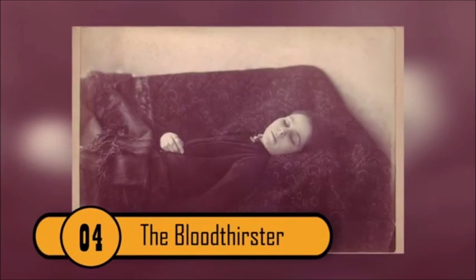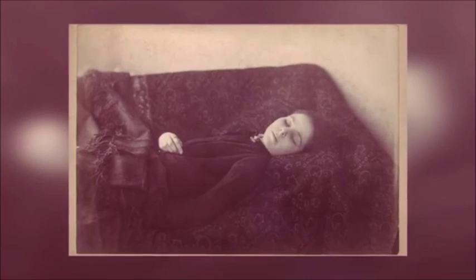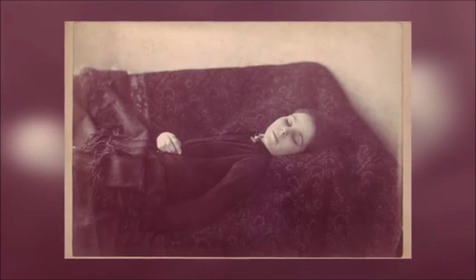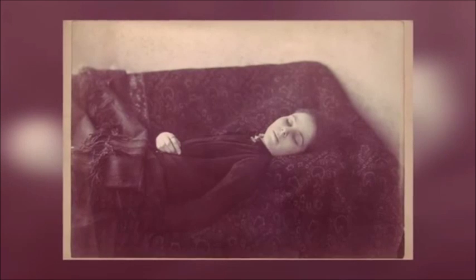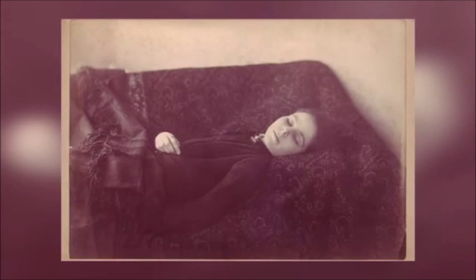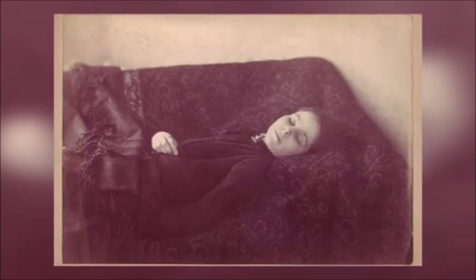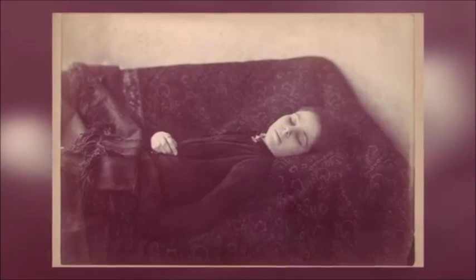The Bloodthirster — Iona Konstanescu, also known as Iona the Bloodthirster, was a suspected Romanian witch who was beaten by a mob. She then killed herself by drinking goblet after goblet of her own blood. Real or not, this haunting photograph is reminiscent of another bloodthirsty female.